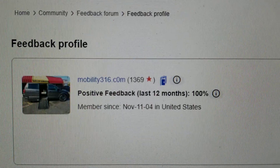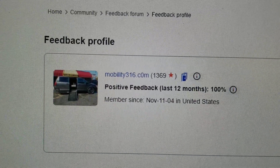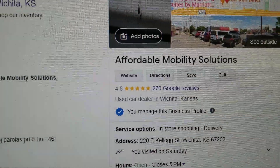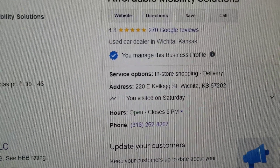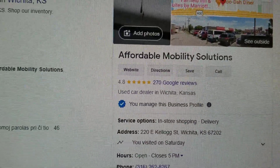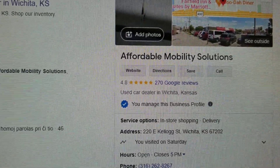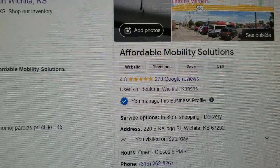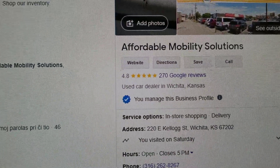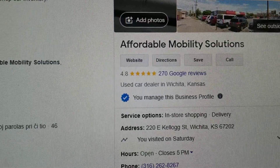No matter who you do business with, find them online — check out their reviews and ratings. Look at us on eBay: 1,369 transactions, every single one left us positive feedback. Find us on Google — we're here in Wichita, Kansas. Check out our 4.8 out of 5 star reviews. I've talked to people who had bad experiences — sold a car with flood damage, bad title issues. I look up those dealers online and they've got one, two, and three star ratings.